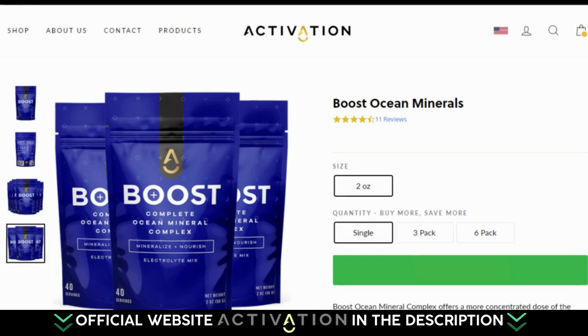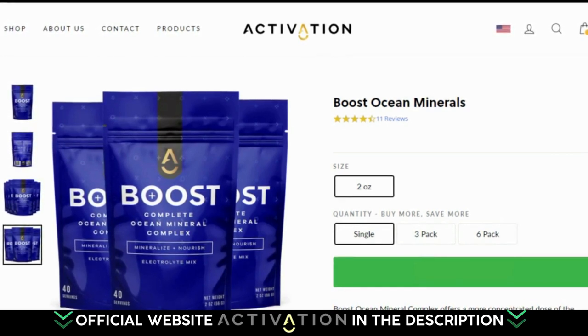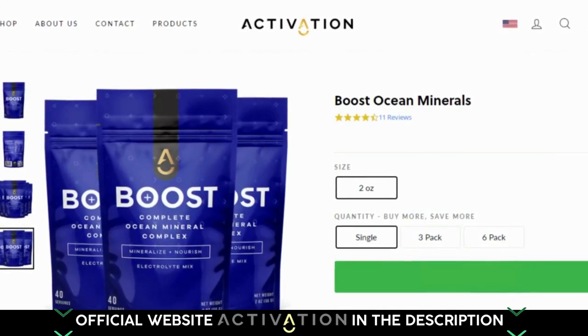Hi, my name is Silas and today I'll tell you everything you need to know about Boost Ocean Minerals before you order the product. Remembering that all the information given here was taken from the official website. Any questions you have, leave a comment or learn more about each detail on the product's official website.